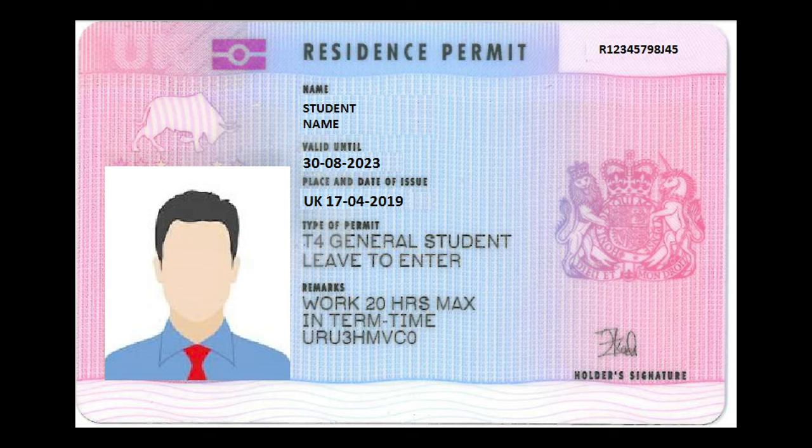Within 28 days of landing in the UK you have to collect your BRP (Biometric Residence Permit). Where you collect it depends on the address you put on your VFS Global visa application form — you can use your home postal address or your university address. At King's College London they mailed the BRP and student ID directly. For some people it took two weeks, for others a month. If collecting from a post office, bring ID such as your passport. The BRP is one of the most important documents you'll have — without it you cannot apply for a bank account.